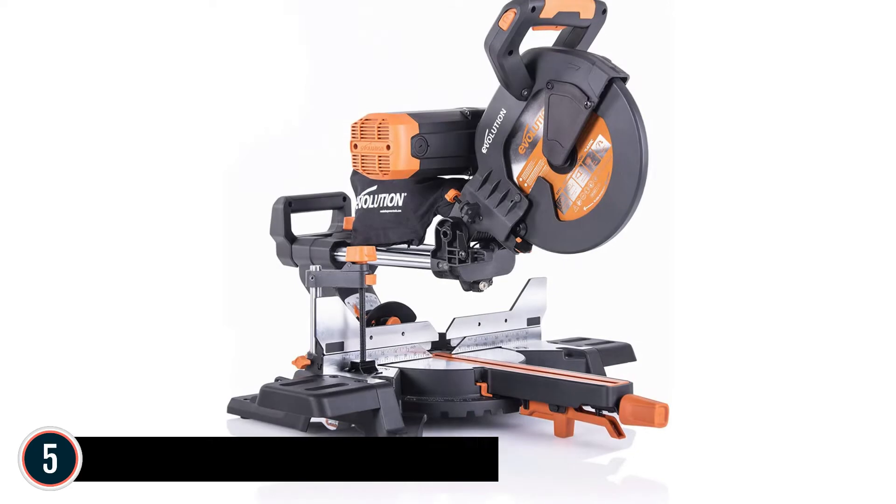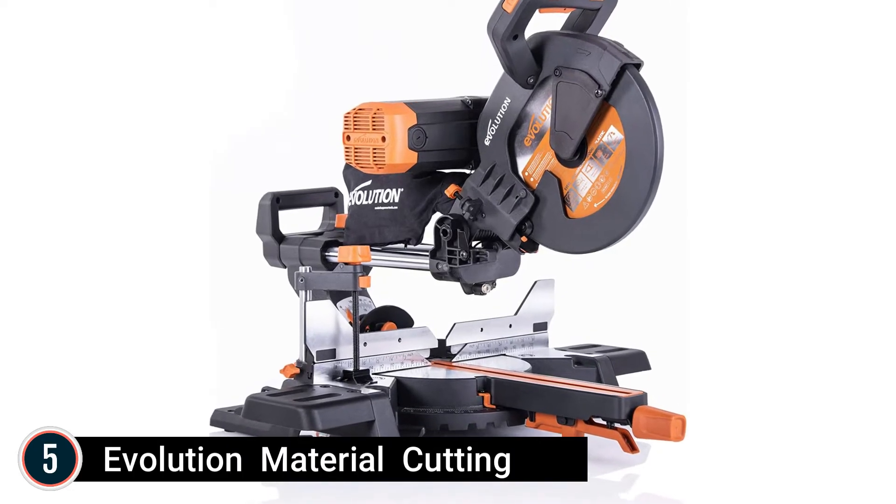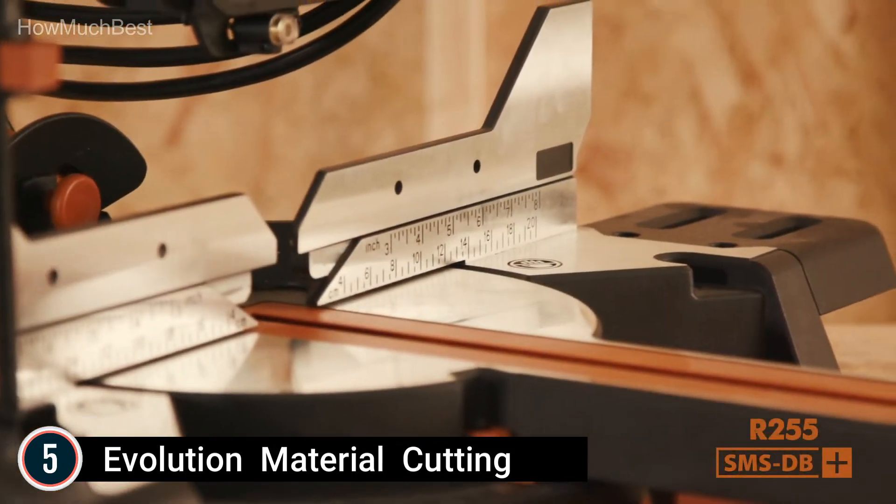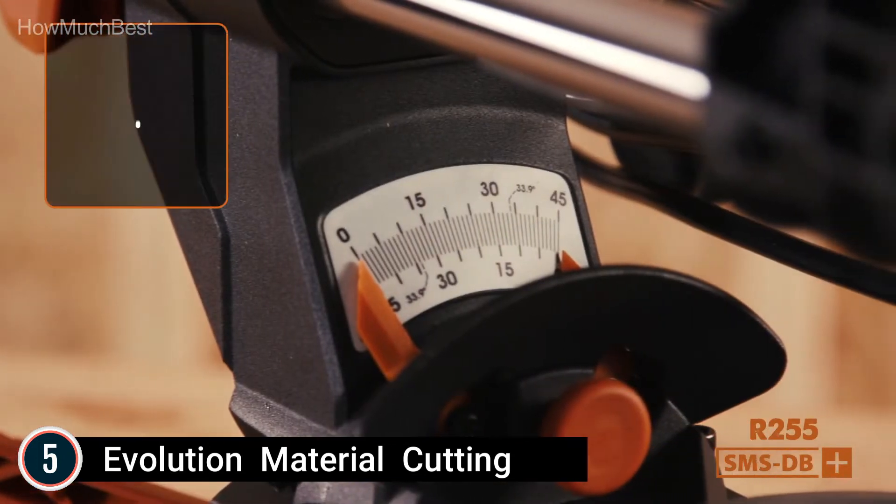Starting our list at number 5: Evolution Material Cutting. It features a multi-material premium Japanese tungsten carbide tipped TCT blade that cuts wood, steel, aluminum, timber with ingrained nails, plastic, and a lot more.